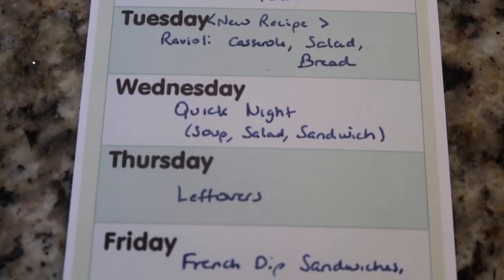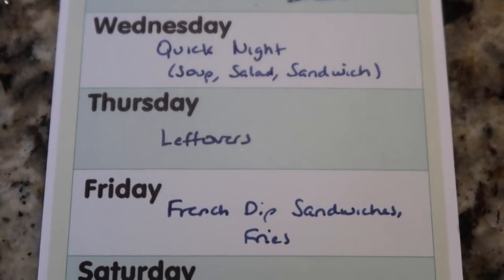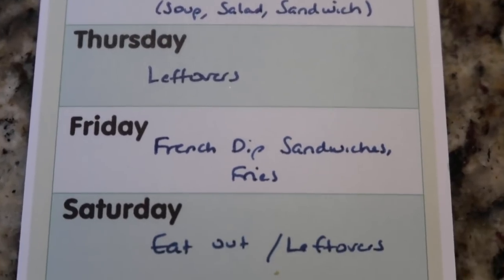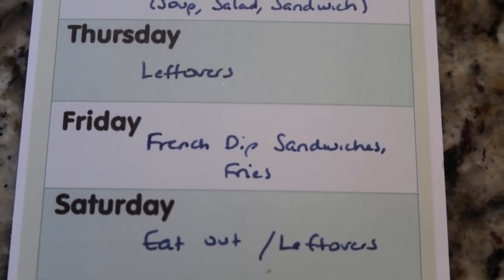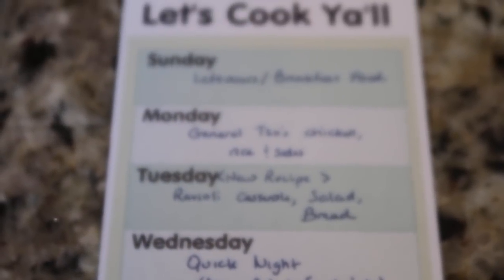Thursday is the designated day for leftovers. Friday, I'm also going to utilize my freezer — I've got some French dip leftover, so we'll do French dip sandwiches and fries. The weekends are always up for grabs; we may be out and pick up food while we're out, or there will be plenty of food here. That's a quick look at the menu.